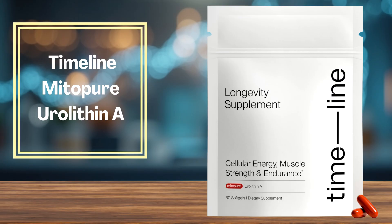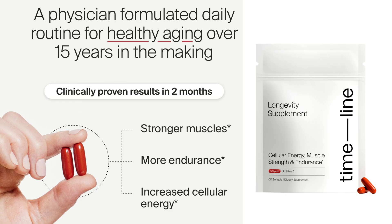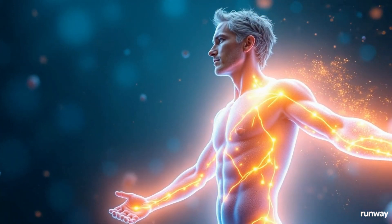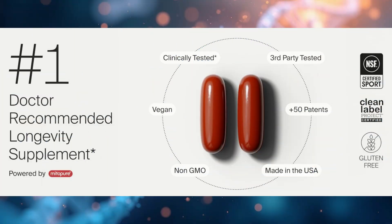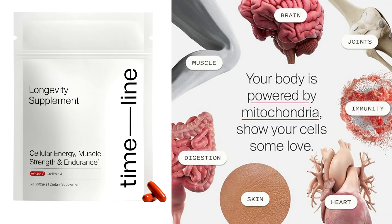And finally, number 1 is Timeline MitoPure, with 500 mg of urolithin A — this is the gold standard. Powered by the patented MitoPure compound, it's the only brand clinically proven to enhance cellular health. With over 15 years of research, more than 50 patents, and multiple double-blind human trials, MitoPure has been shown to increase muscle strength by 12% and endurance by 17% in just 8 to 16 weeks. It's vegan, NSF-certified, and tested for purity. Although it's on the premium side in terms of pricing, for those serious about results, nothing beats clinically proven performance.